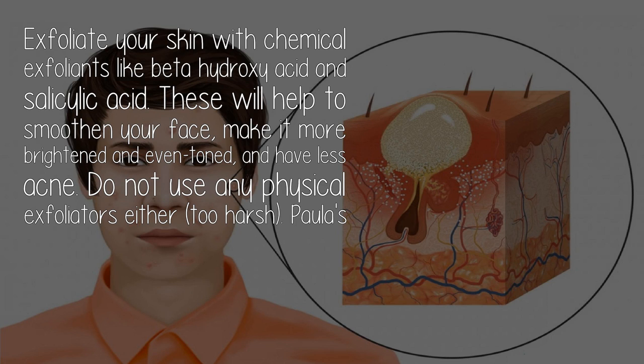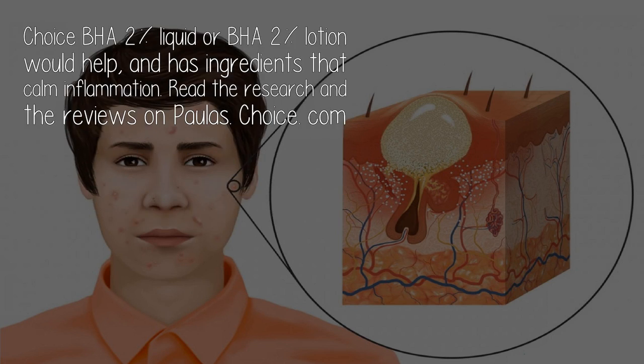Exfoliate your skin with chemical exfoliants like beta-hydroxy acid and salicylic acid. These will help to smoothen your face, make it more brightened and even-toned, and reduce acne. Do not use any physical exfoliators — they are too harsh. Paula's Choice BHA 2% Liquid or BHA 2% Lotion would help, and both have ingredients that calm inflammation.